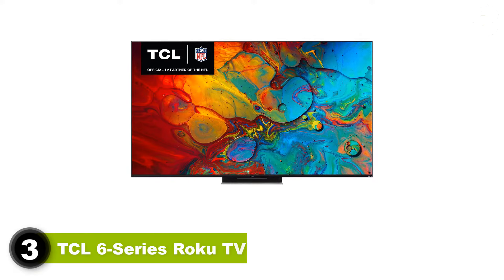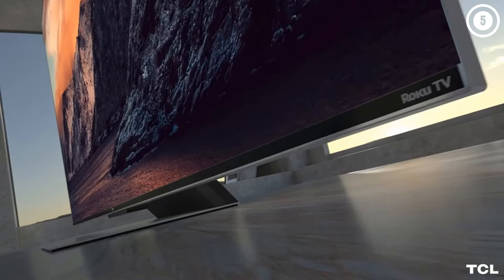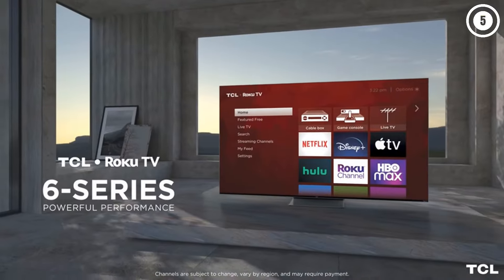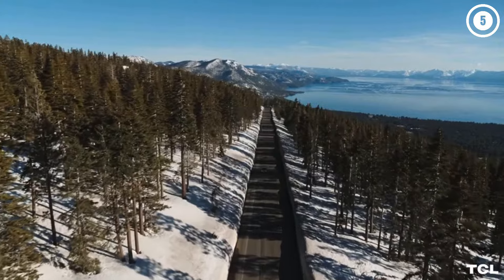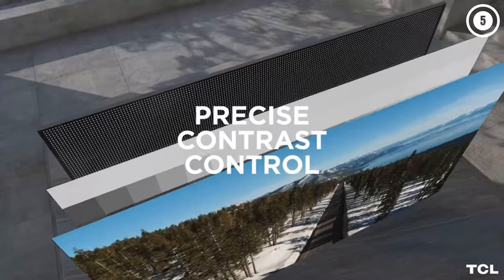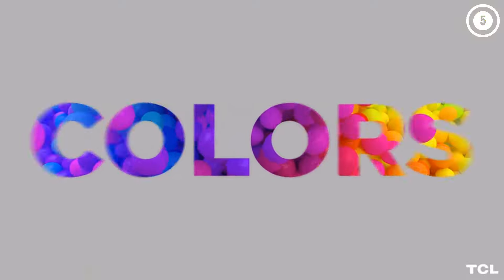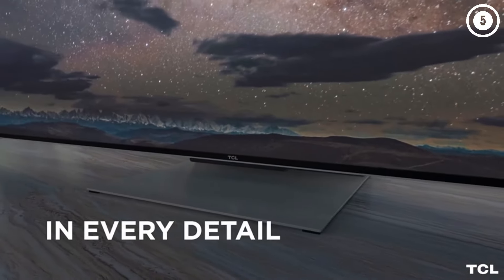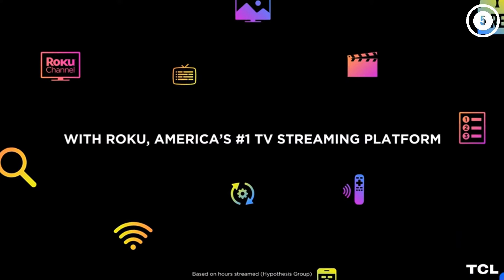3. TCL 6 Series Roku TV. For the last 5 years, the TCL 6 Series has been our favorite TV for the money, and the latest version, also known as the R655 Series, is no exception. It has an excellent image thanks to mini-LED tech and well-implemented full-array local dimming that helps it run circles around just about any other TV at this price. It improves upon the previous R635 Series with improved gaming extras and a center mount stand to elevate the screen to make room for a soundbar. And finally, the Roku TV operating system is our hands-down favorite.